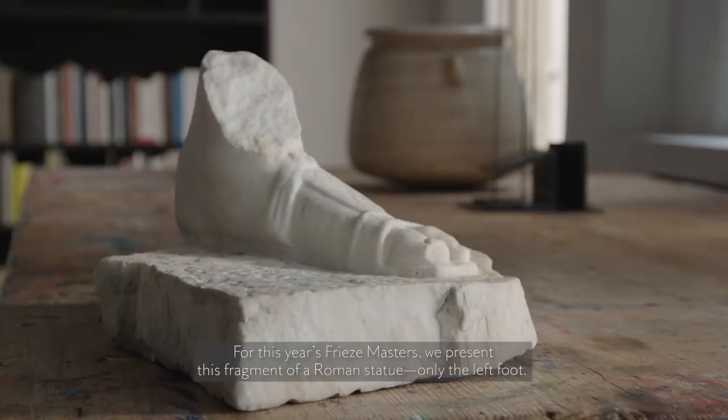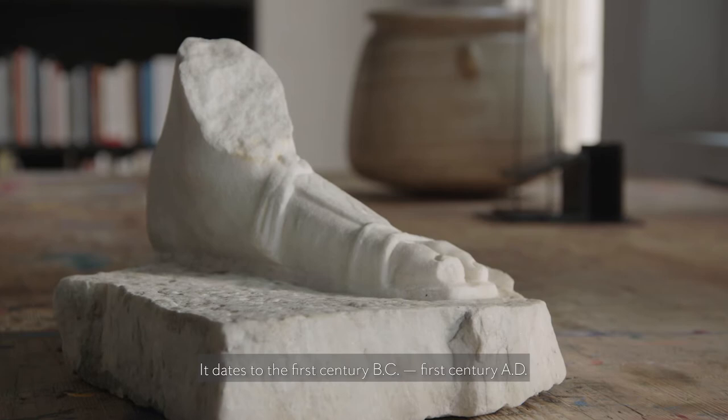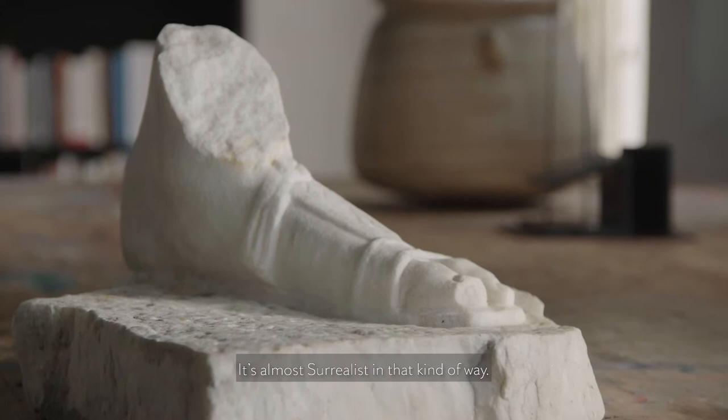For this year's Frise Masters we present this fragment of a Roman statue, only the left foot. It dates to the first century BC, first century AD. I love the kind of abstract presence of just this one foot — it's almost surrealist in that kind of way.